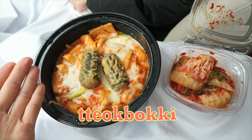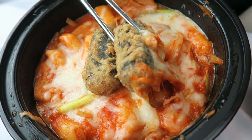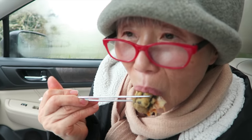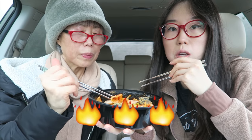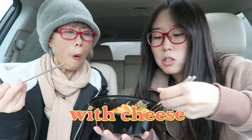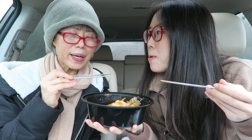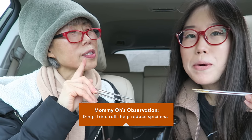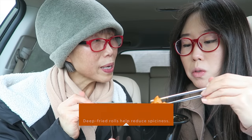Next, let's try the tteokbokki. Cheesy! Look at how it got stuck on the top. If we're eating this at home we would reheat it, so it would be cheesier and stretchy. I didn't know it would be this spicy. Let's have some of that cheese — I like it with cheese. I know why kimmari is on the top: when you have too much spiciness in your mouth, it'll reduce the degree of spiciness.